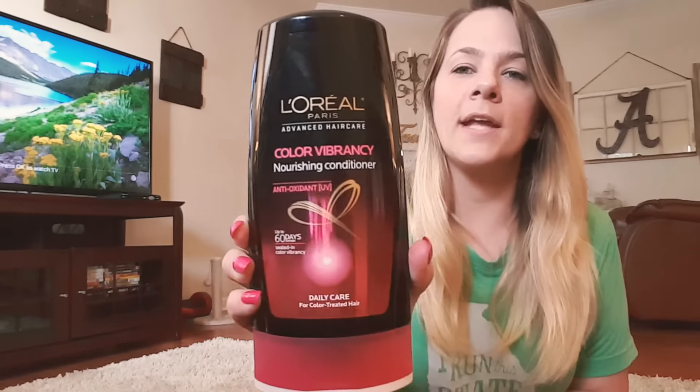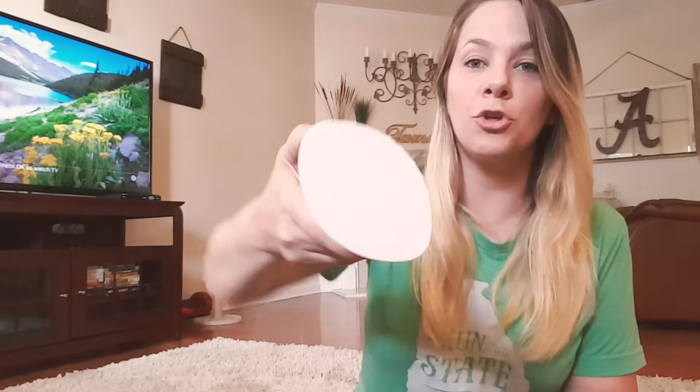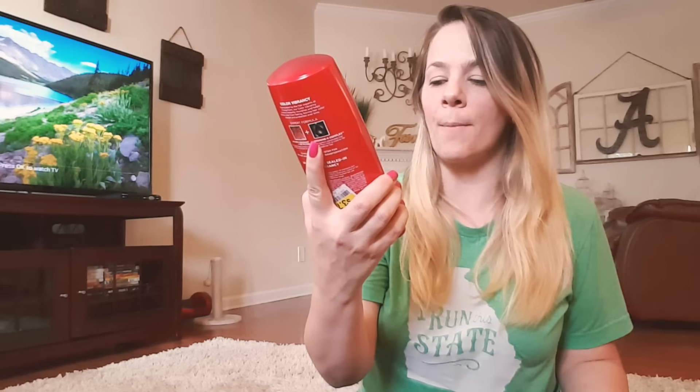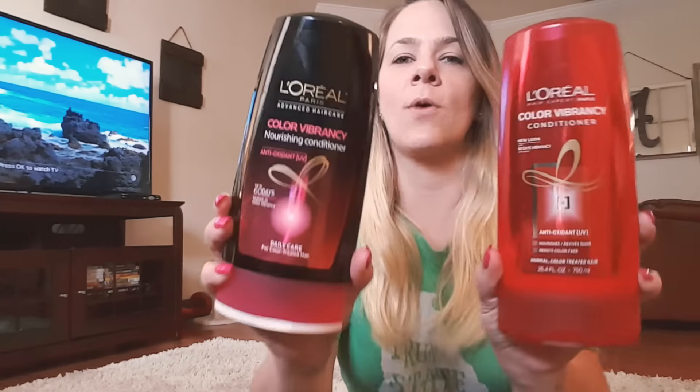The first thing I got from Kroger is this L'Oreal conditioner — it's a huge 25.4 fluid ounce bottle and I only paid $3.79 for it. Then I found another L'Oreal, and both are for colored or highlighted hair, which is good for my color-treated hair. That one was also $3.79. It's a great brand and a really good deal. It's always good to switch up your shampoo and conditioner because your hair gets used to the same brand if you keep using it.